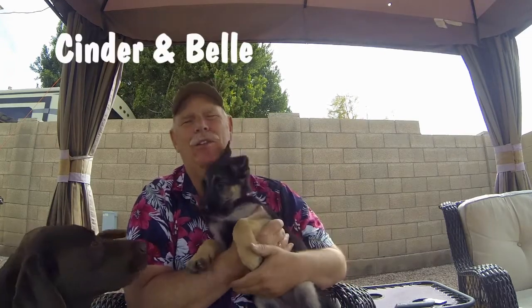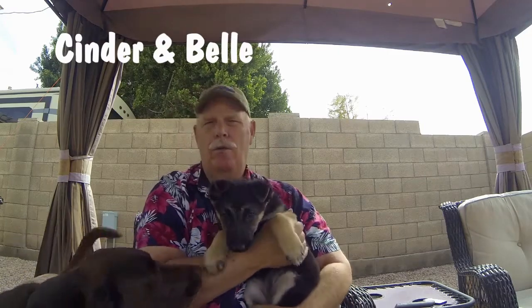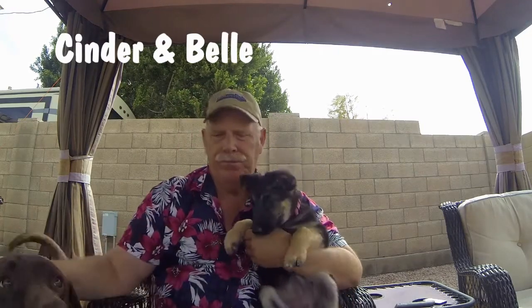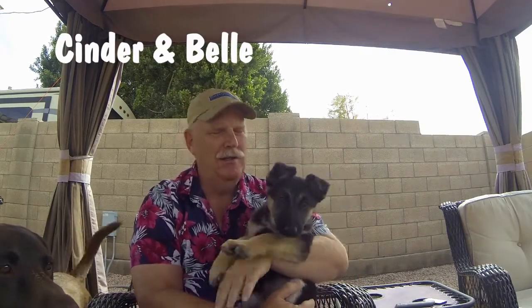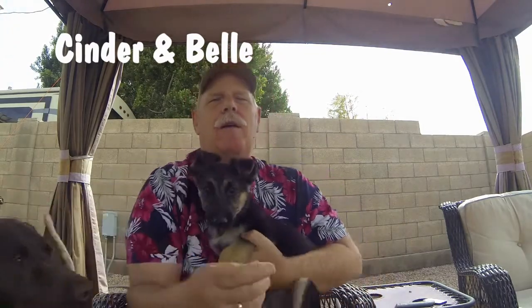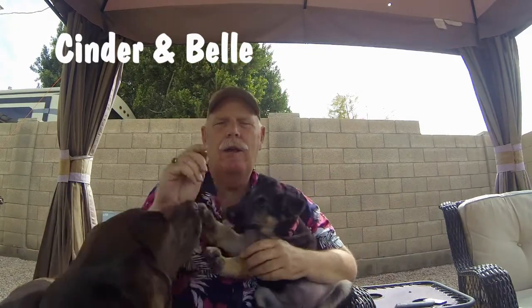It's about these two little monsters. One is hard to see - Cinder's right here. This is a German Shepherd puppy. She's 10 weeks old, and she knows I've got some treats over here. Cinder is a 7 and a half year old Chocolate Lab.